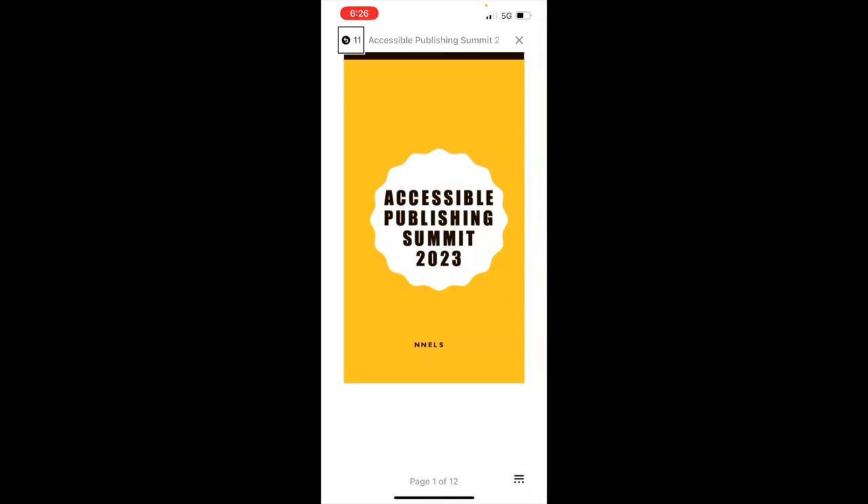The first page is the cover page. VoiceOver reads: 'Cover. Accessible Publishing Summit 2023 by NNELS. The cover is mainly yellow with a large white badge shape in the center. The book's title is in the white space. Image. Actions available.' So that's very helpful — it tells me the title that's in the image and a bit about what the image looks like. That's important because my eyes can't see what the image looks like, and a screen reader can't tell for itself. Some now have AI features that try to discern what's in the image, but it's never as good as good alternative text being provided and inserted into the data.